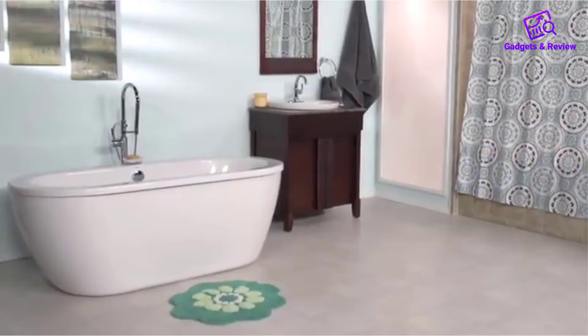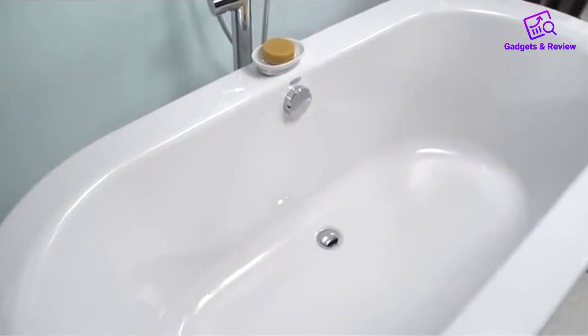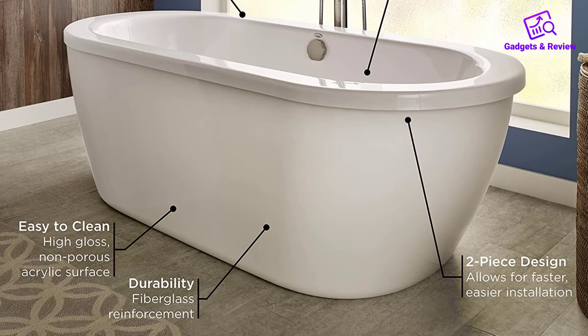Number 3: American Standard Freestanding Arctic Bathtub. The American Standard Acrylic Tub is one of the best acrylic freestanding bathtubs you can purchase today. The extra-wide storage deck ensures that all your toiletries are close to hand, and there will be fewer opportunities for installing shelves or racks. It comes equipped with everything needed, even high-quality drain and overflow plumbing connections.